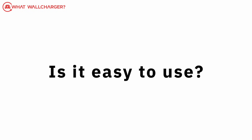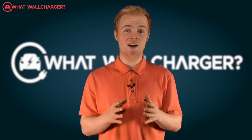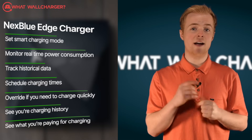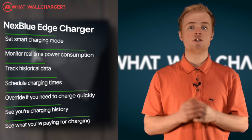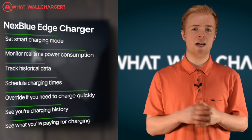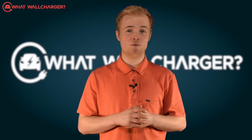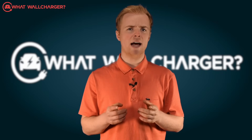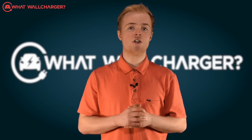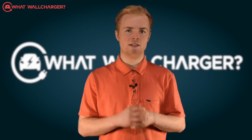Is it easy to use? The Nexblue Edge offers enough flexibility within its app to control your charging anytime and anywhere. You can set smart charging modes, monitor real-time power consumption and track historical data. You can schedule charging times, override if you need to charge quickly, see your charging history and see what you've paid for charging. Charging schedules remain effective even without a network connection, which is really handy, and power output and energy usage can be viewed in real time. The design of the app isn't pretty — there are fancier looking charging apps out there — but it does the job in a simple and effective way.